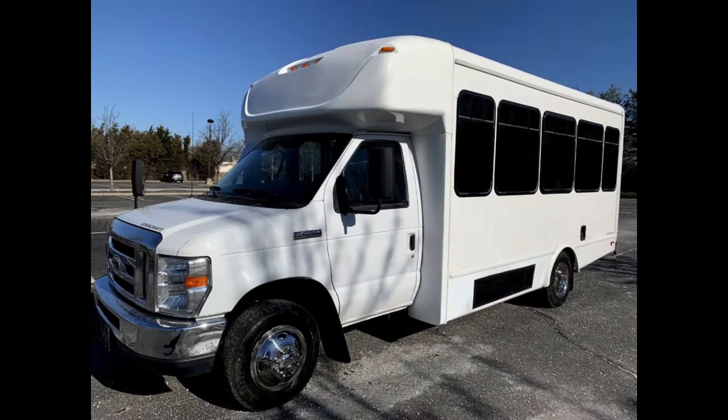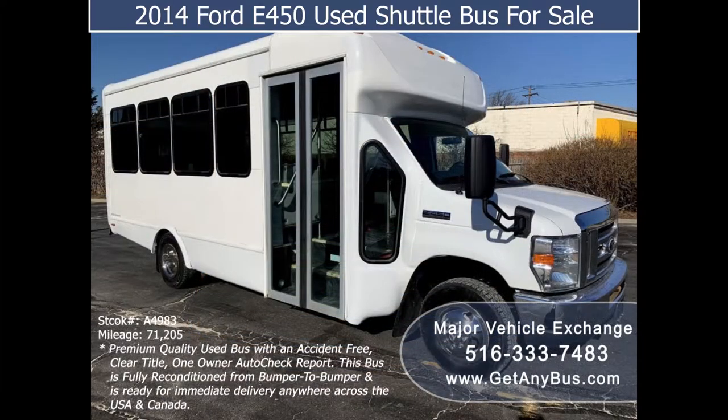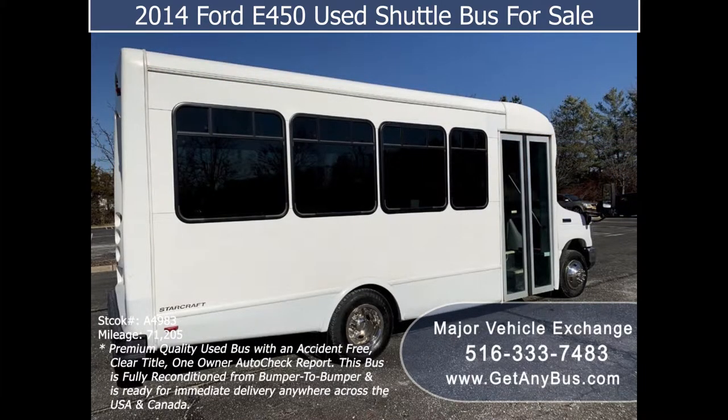Major Vehicle Exchange presents a 2014 Ford 450 shuttle bus for sale, stock number A4983. This used bus for sale has an accident-free clear title and one-owner Autocheck report. It is a fully detailed shuttle bus with seating for up to 18 passengers plus driver, ideal for RV conversion, worker transportation, senior transport, church shuttle, business, school, commuter, or team use.